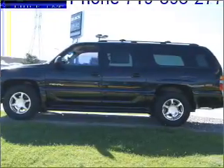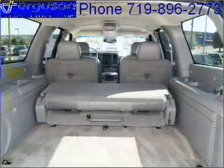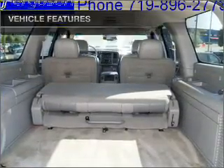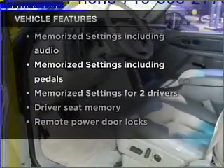Brake safely with the anti-lock braking system. Heated seats are a desirable comfort feature. Pamper yourself with memory settings. And with these notable features, you won't want to miss out on the opportunity to own this amazing ride.